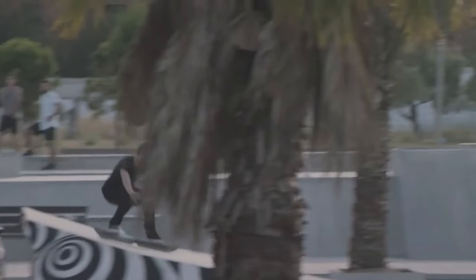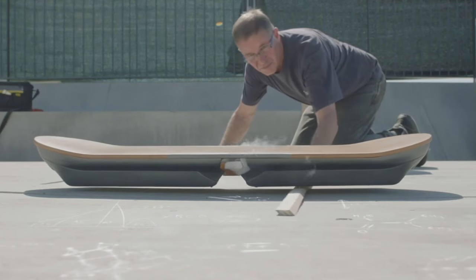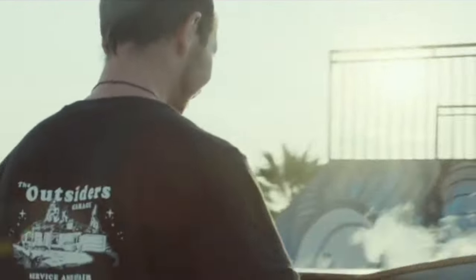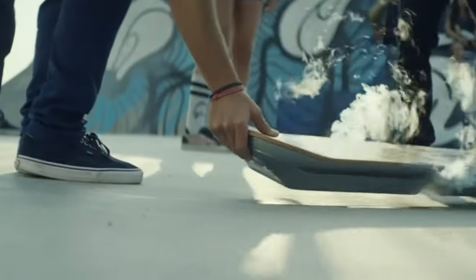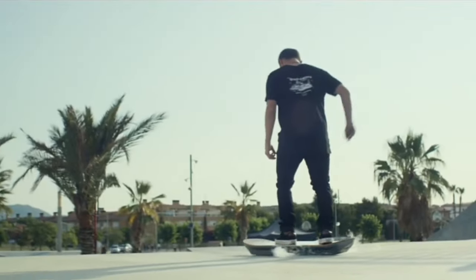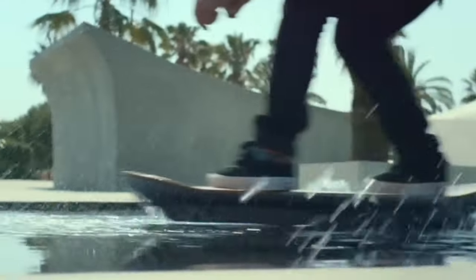The main focus of the demonstration is the levitation of the hoverboard, achieved through the use of superconductors inside the board and a magnetic track. The board itself is made of bamboo and carbon fiber support structures and has 32 yttrium barium copper oxide superconductors cooled by liquid nitrogen. This allows the board to operate for an average time of about 20 minutes on maximum liquid nitrogen onboard capacity.